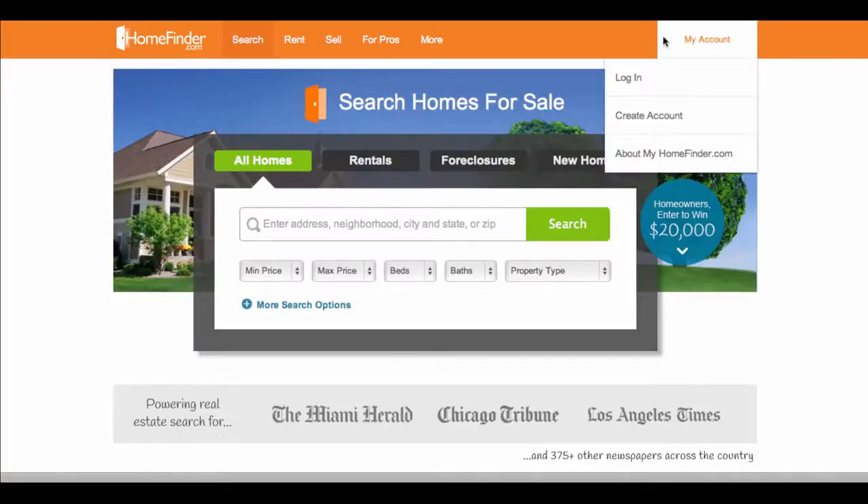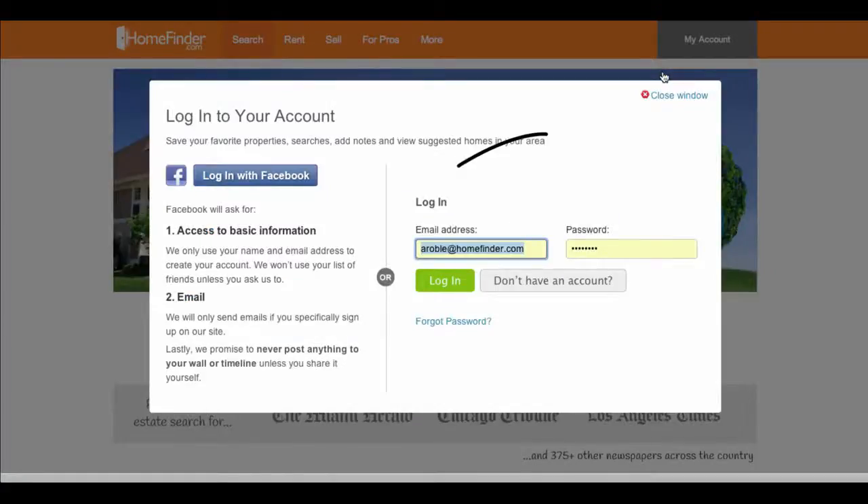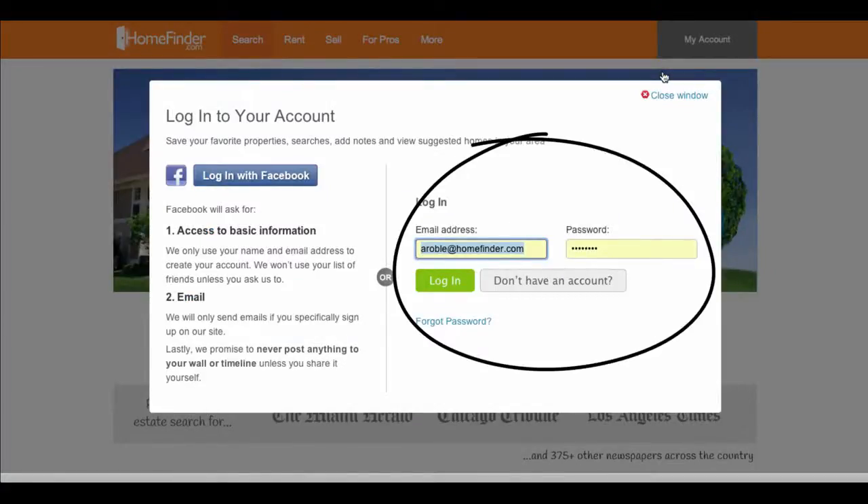Please log in to your homefinder.com account. Type your email and password here and click login.